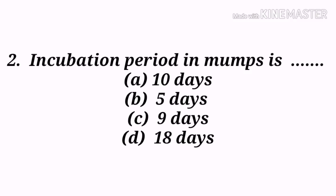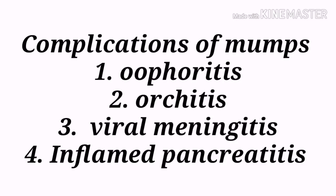Second question: The incubation period in mumps is — A) 10 days, B) 5 days, C) 9 days, D) 18 days. Option D, 18 days, is the correct answer. Mumps is an extremely contagious viral infection of the salivary glands that most commonly affects children. Complications of mumps include oophoritis, orchitis, viral meningitis, and pancreatitis.